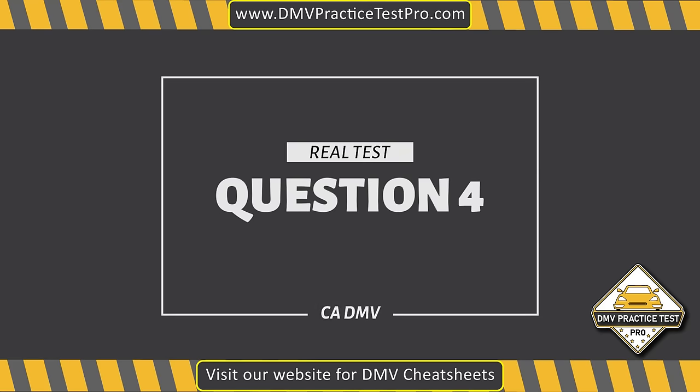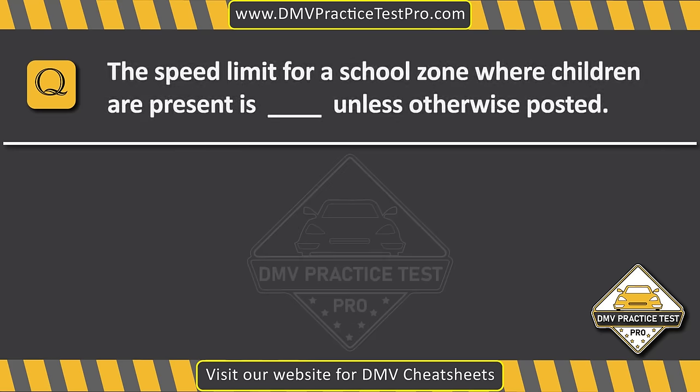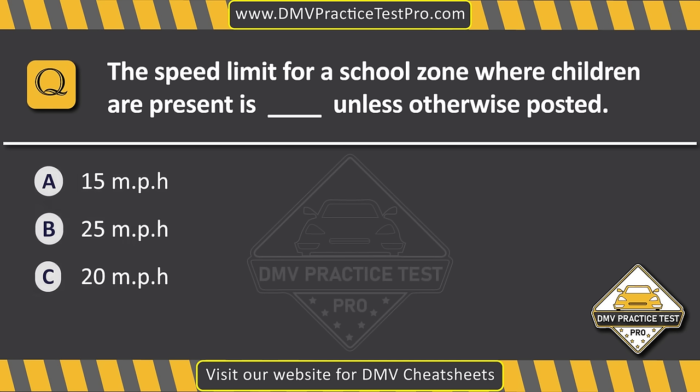Question 4. The speed limit for a school zone where children are present is dash, unless otherwise posted. Option A: 15 miles per hour. Option B: 25 miles per hour. Option C: 20 miles per hour. The correct answer is Option B: 25 miles per hour.